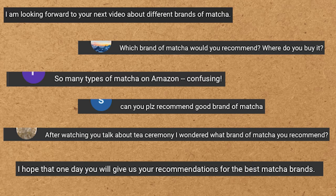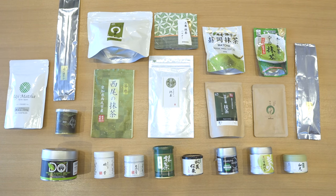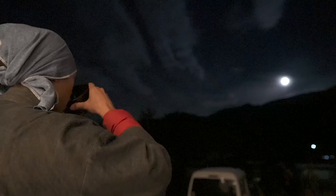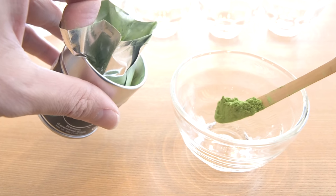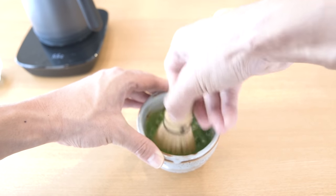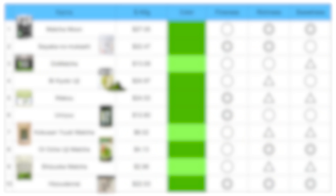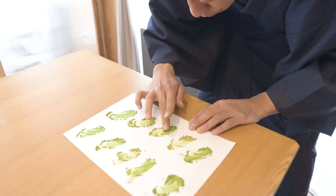Since I started this YouTube channel, many people have asked many times: there are so many varieties of matcha, what brand do you recommend? I drink matcha every day, but I don't know which is the best because there are so many different kinds. So today I'd like to compare 10 different matcha brands that are popular in Japan and overseas, and personally decide which is the most delicious. I think this video will help you choose the matcha to try for yourself.